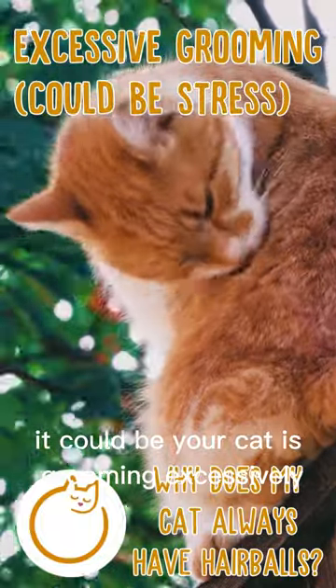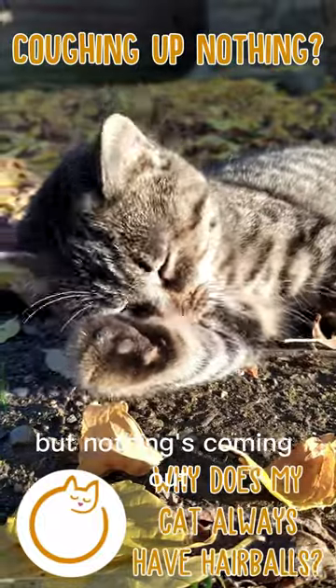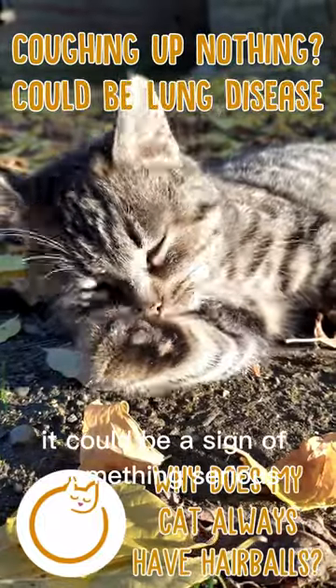It could be your cat is grooming excessively, which can be a sign of stress. If your cat seems to be trying to cough up hairballs but nothing's coming out, it could be a sign of something serious like lung disease.